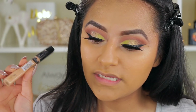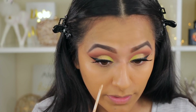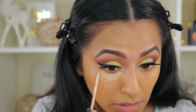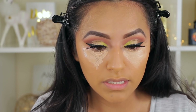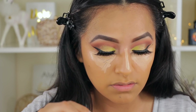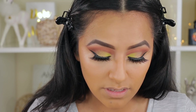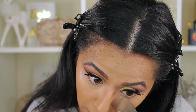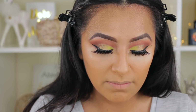For my concealer I'm going to take this one from Maybelline — it's the Fit Me Concealer in the shade medium or 25. I'm just going to put that all around my eyes and down my nose. Now I'm going to take my powder — the Laura Mercier loose powder. I definitely recommend it. I'm going to use that underneath my eyes just to bake and also to set my makeup.